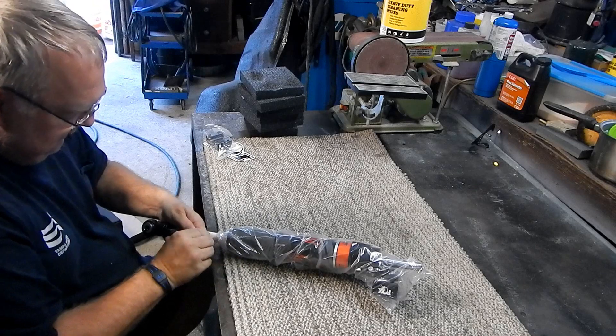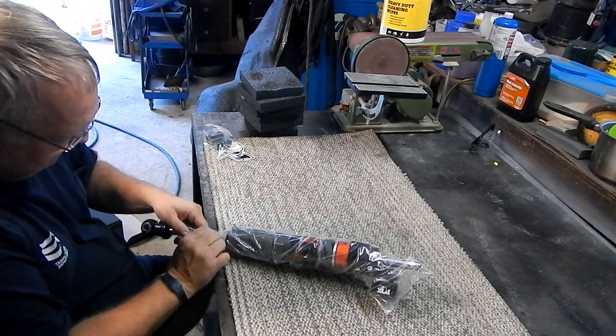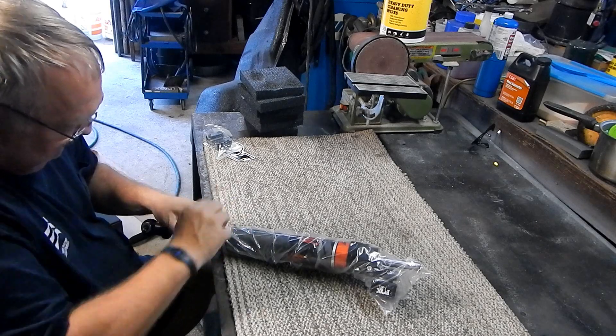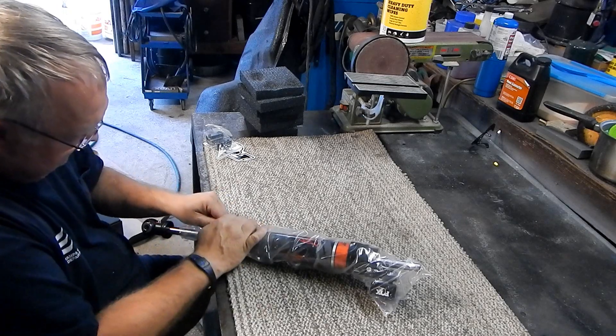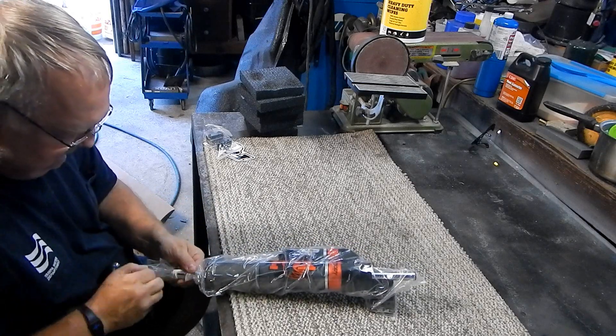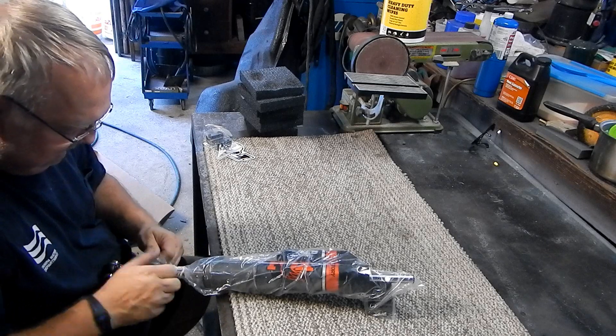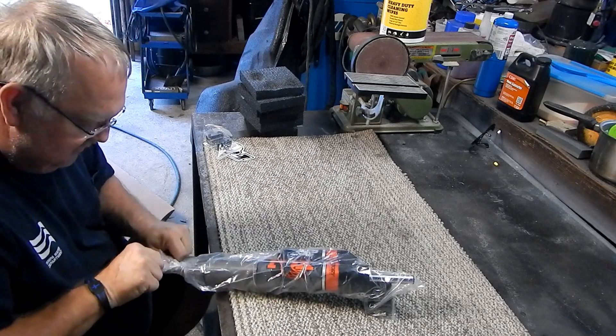If you look around you'll actually find them on sale for $40 to $50 cheaper, depending on which one you're looking at. I suggest that you buy it from someplace that you're comfortable with, not just eBay sometimes, because you never quite know what you're going to get.